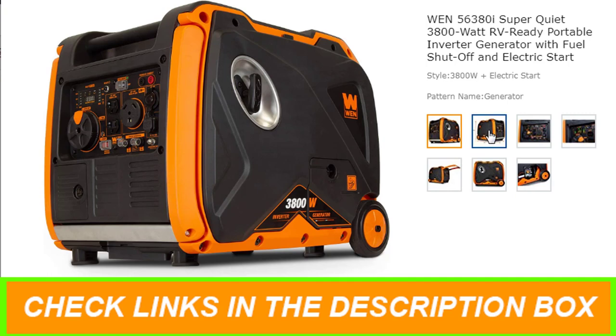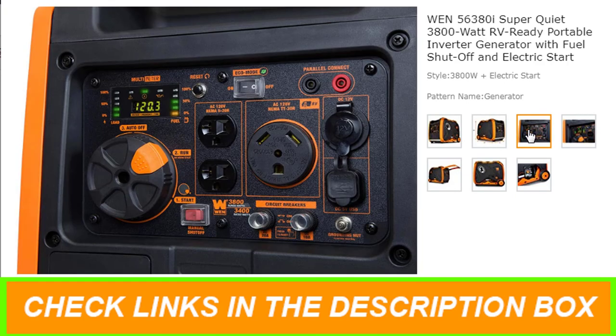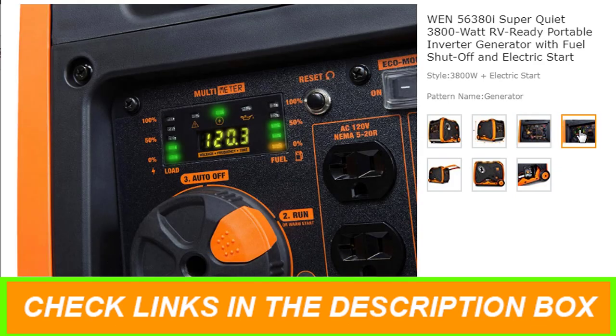operates at an extremely quiet 57 decibels at quarter load — about as quiet as a window air conditioner or an average conversation. This limits its invasiveness while hunting, camping, tailgating, and restoring backup power.